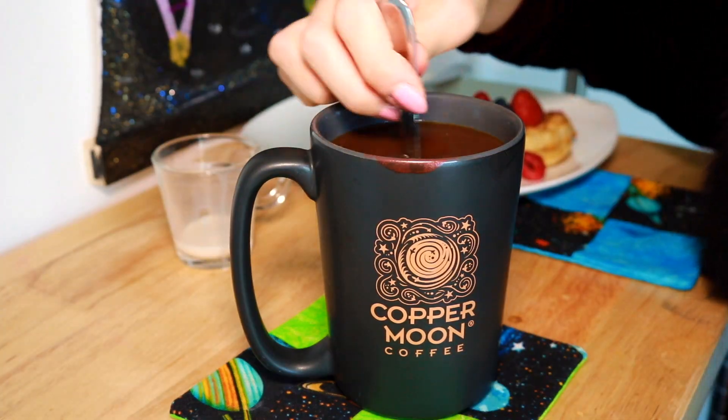Hello and welcome to Cafe Astro Athens. Over this cup of copper moon coffee today, I am going to discuss the moon still being alive. Cheers.